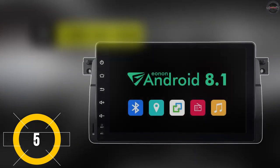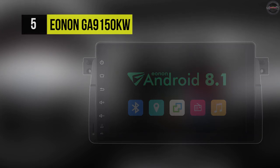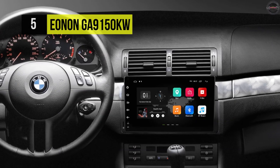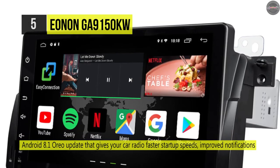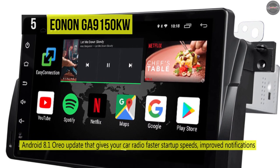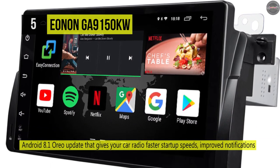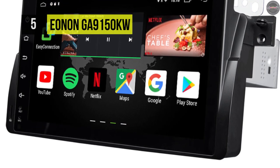Number five is the Eanon GA9150 KW. This comes with a giant nine-inch HD display with 1024 by 600 high resolution that brings you a grand visual feast and more clearly road information while navigating or reversing. It has a split-screen mode that allows running two apps side by side — you can use Spotify while browsing.